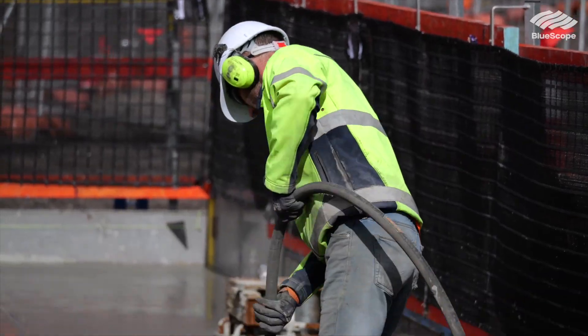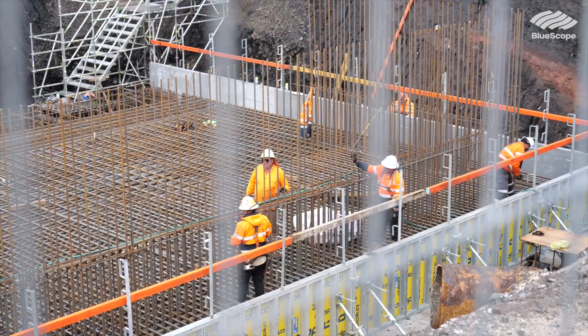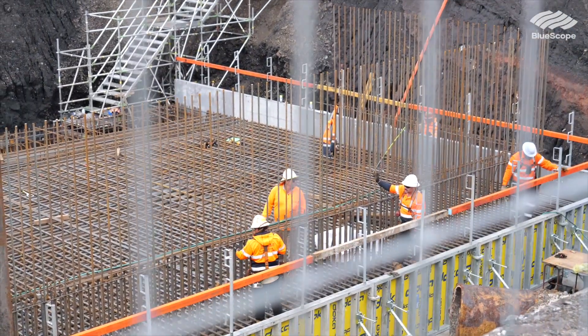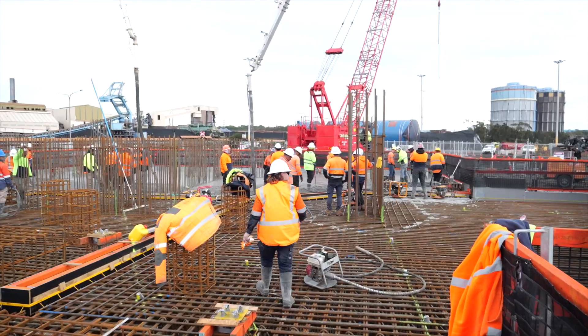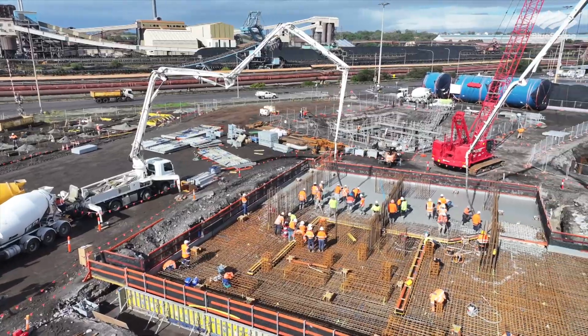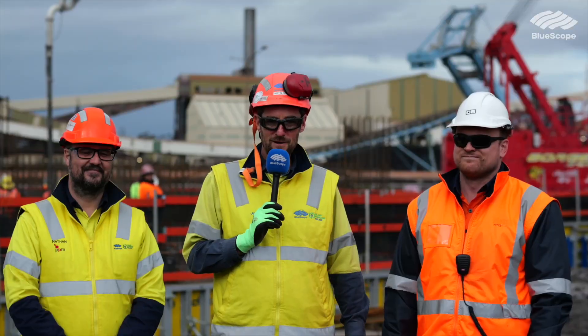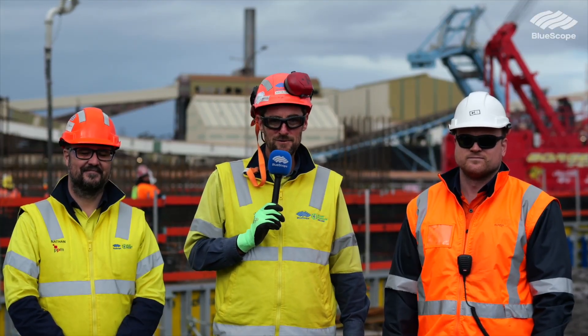And how long are you guys going to be here working for? The total scope of work for this cooling tower runs to the end of May next year, 2026, and then the overall project is end of June. It's going to keep us busy for a while. Thanks for joining us for another update of the number six blast furnace reline project.